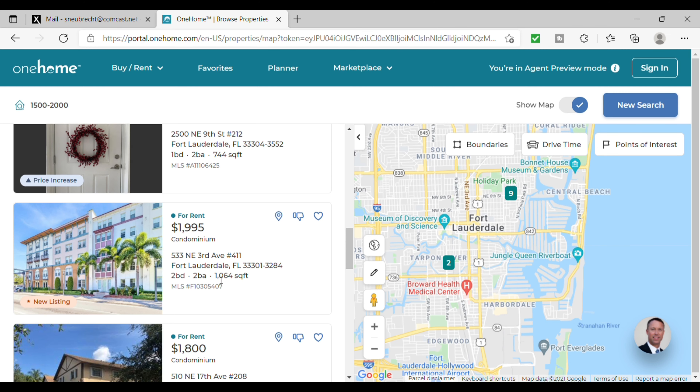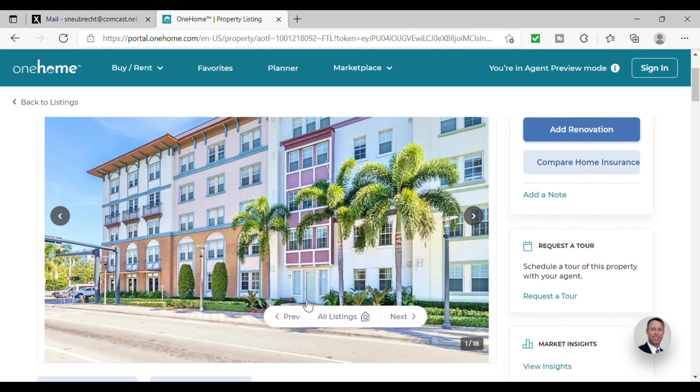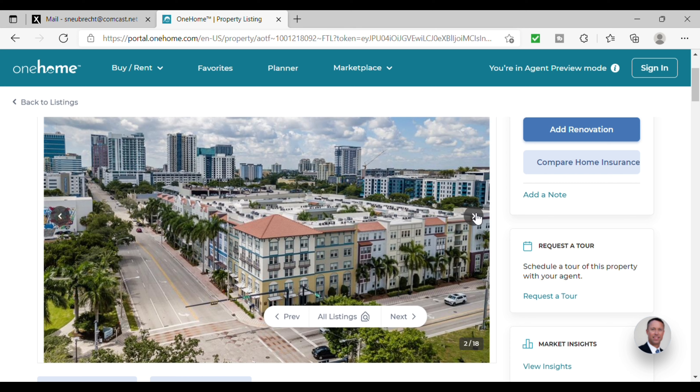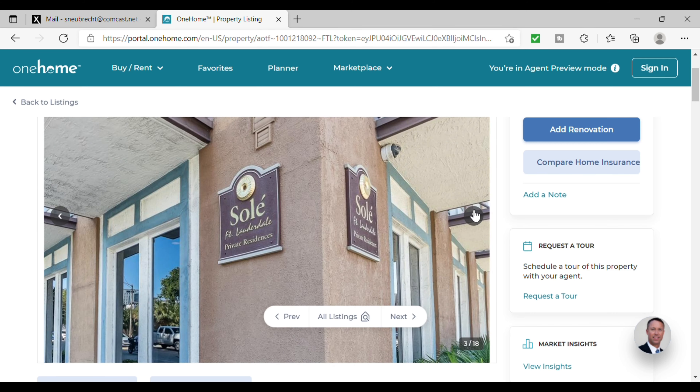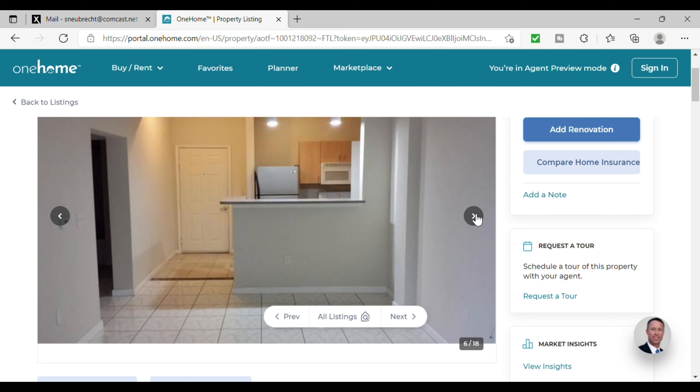As we continue, a rental for $1,995. This is a two bedroom, two bath and it has 1,064 square feet — so a nice sized home. This is a nice looking building on the outside, and you can see from here that it is just adjacent to the downtown financial district, so it's got a great location.